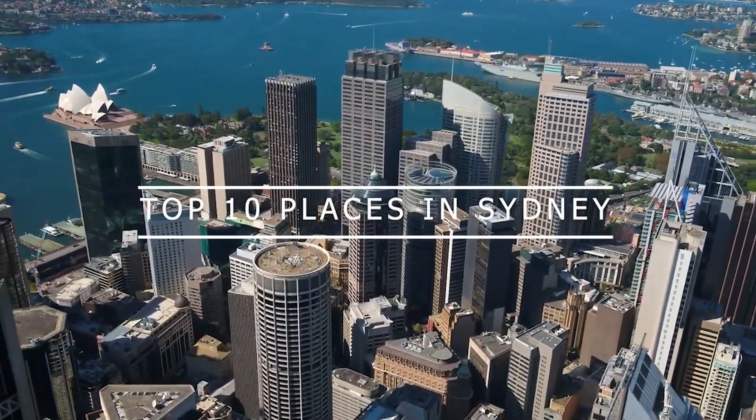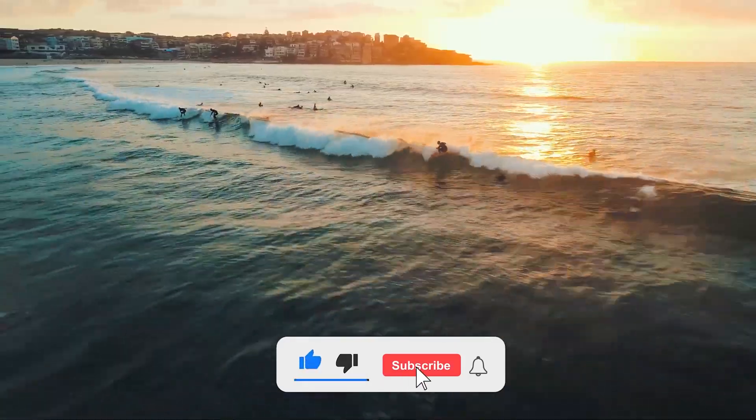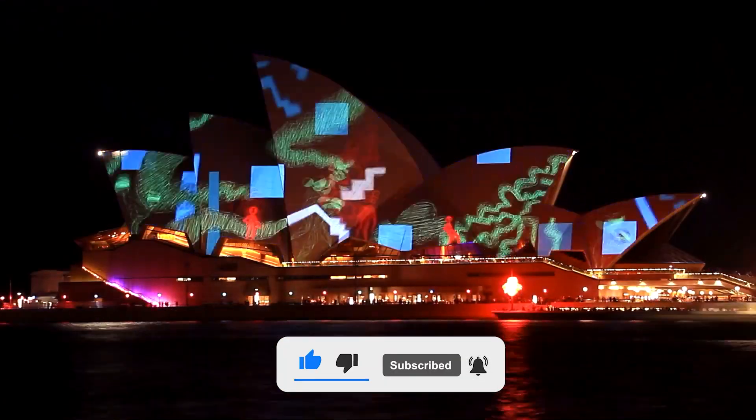Sydney is a bucket list destination that lures visitors from across the globe. What should you see when you visit the city? Let's explore Sydney's top 10 places to visit.